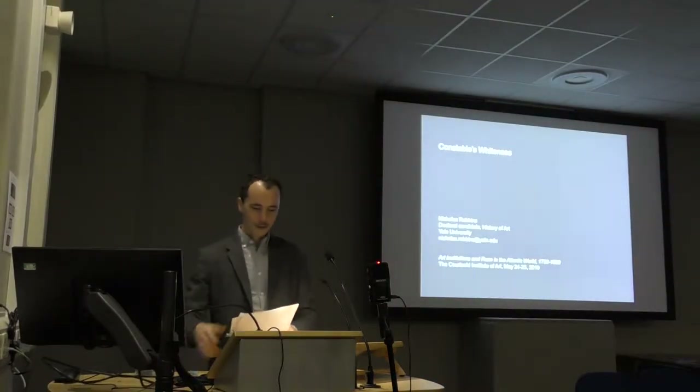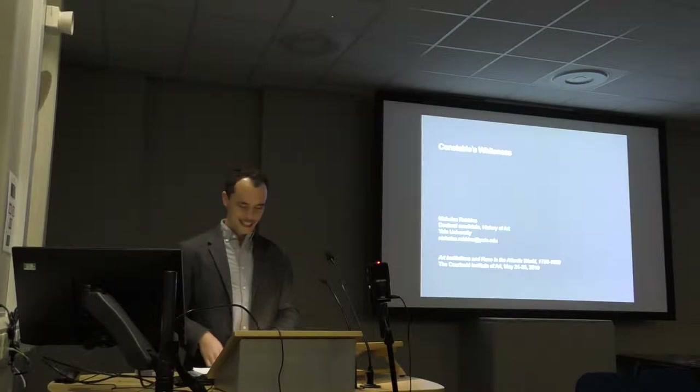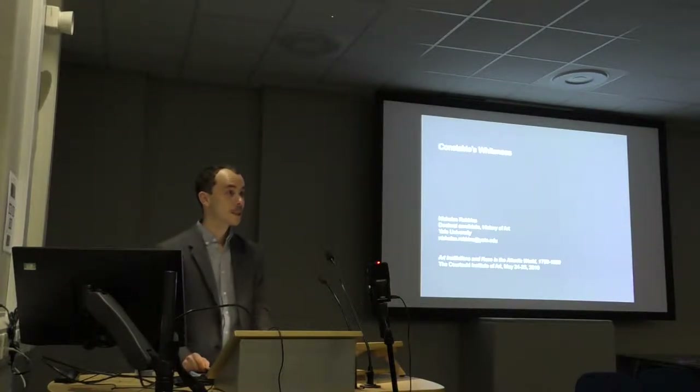My sincere thanks to Kate and Nika for organizing this amazing conference, and to David and the Courtauld for having us, and to everyone who has been speaking and engaging.